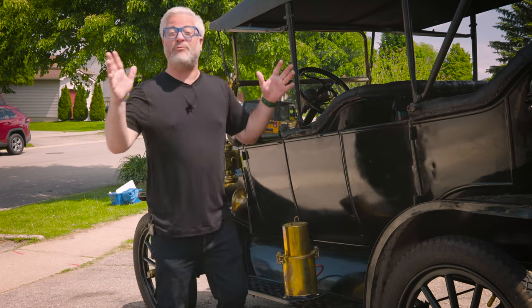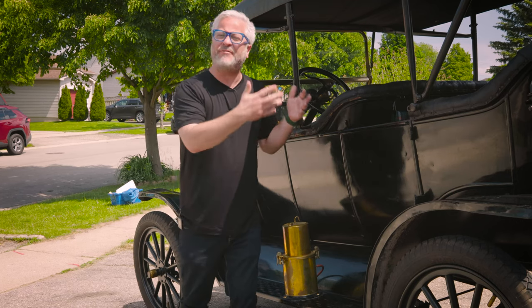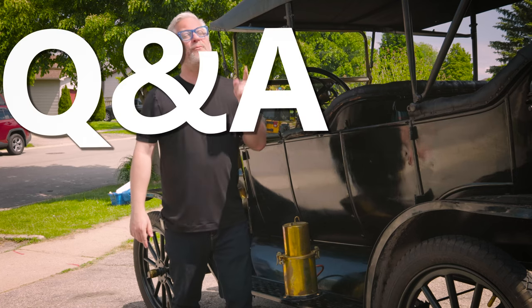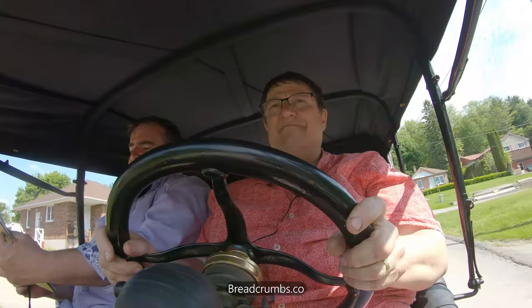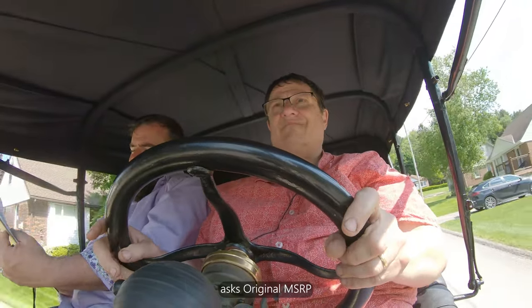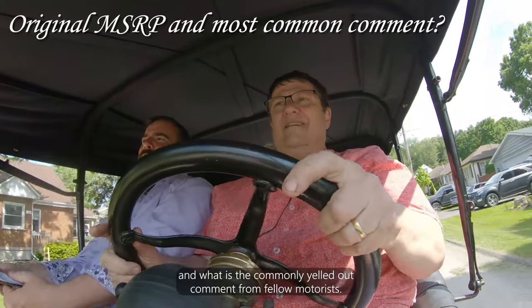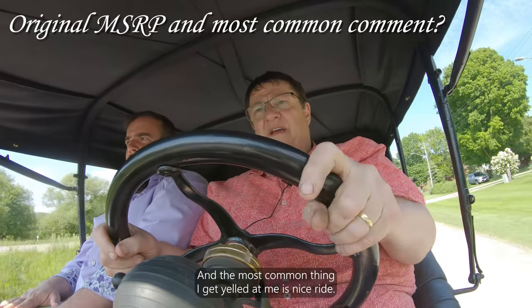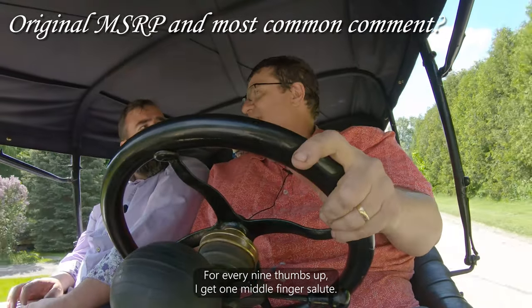We posted on social media that we would be reviewing the 1913 Ford Model T and opened it up to viewers to ask questions for Darren. Breadcrumbs.co asks about the original MSRP and the most commonly yelled comment from fellow motorists. Darren says this particular car was $600 FOB Detroit, and the most common thing he gets yelled at him is 'nice ride' — for every nine thumbs up, he gets one middle finger salute.